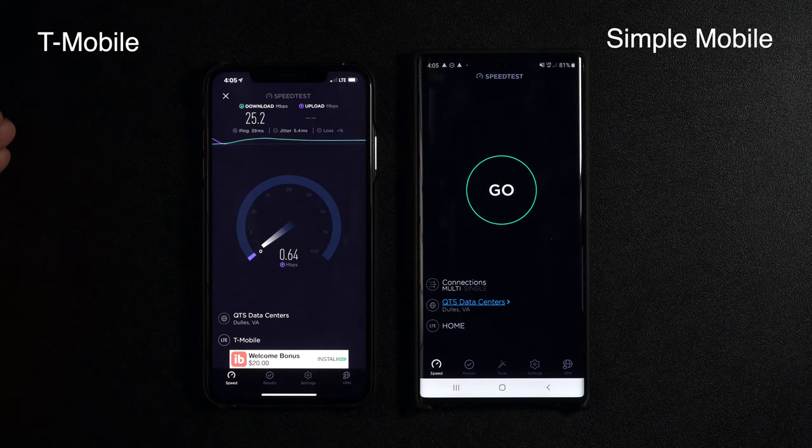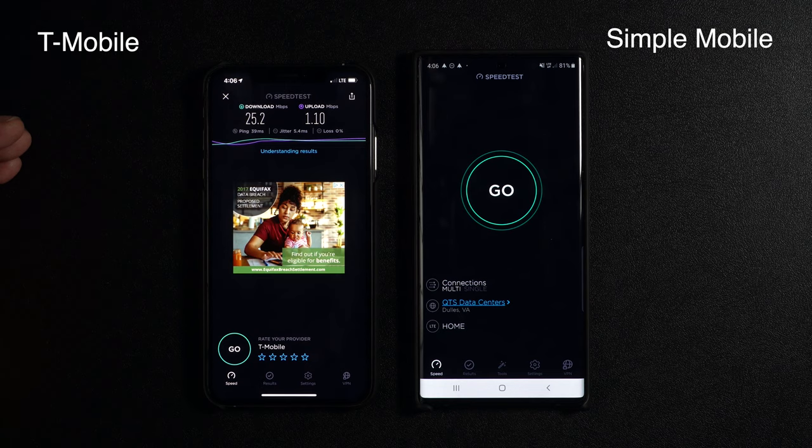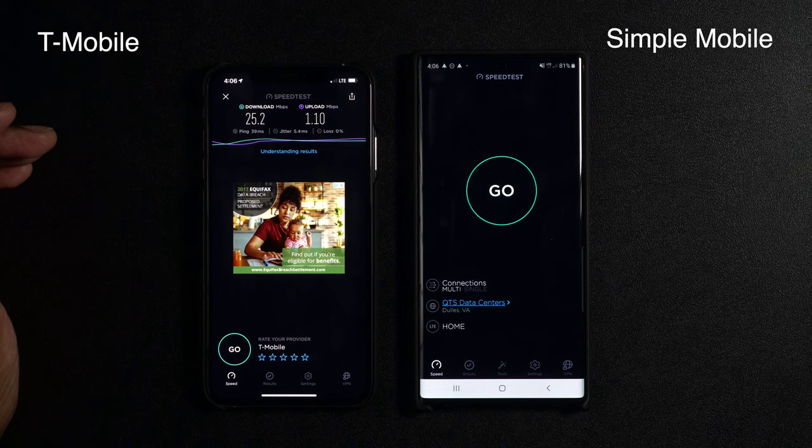The upload speeds are pretty slow and terrible — less than a megabit per second, which is pretty bad. Upload speeds should be much faster than that. So we're looking at about one megabit up. We have 25.2 down and 1.1 up for T-Mobile running individually.